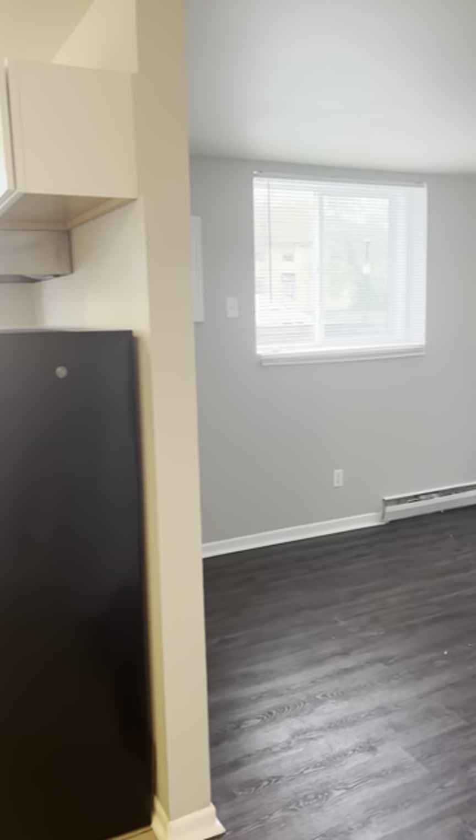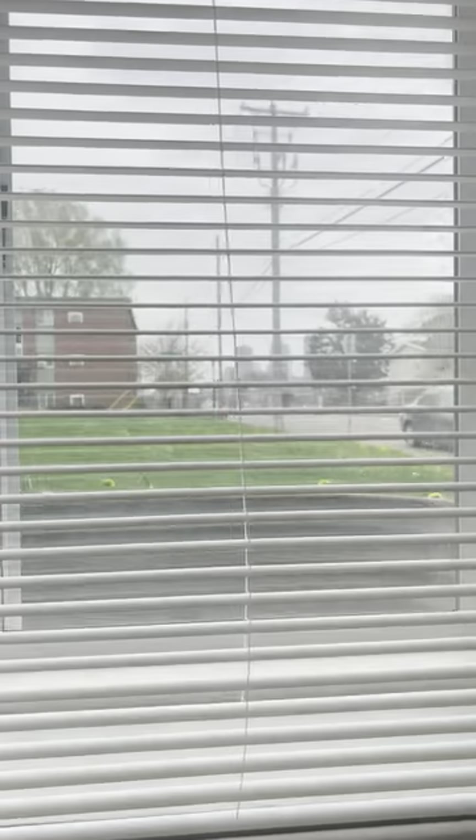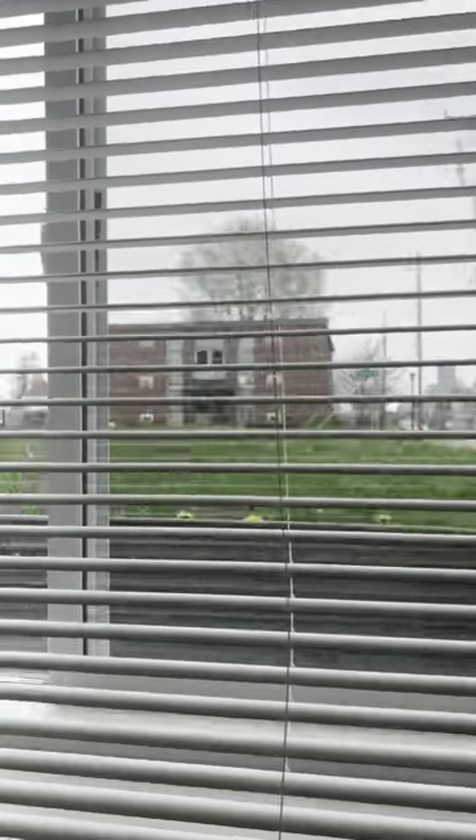This is unit one in 1708 Gardenwood. It's a studio unit. We've got hardwood floors throughout the living space. Really nice view of downtown. This is a garden level unit.